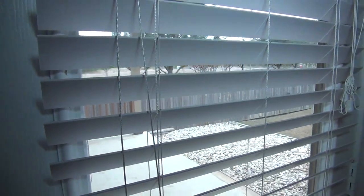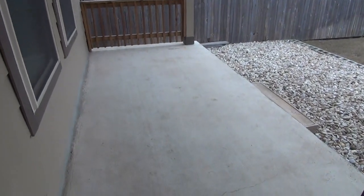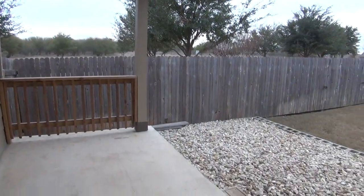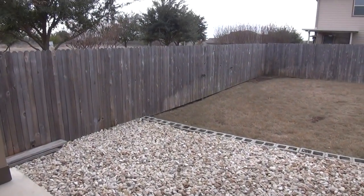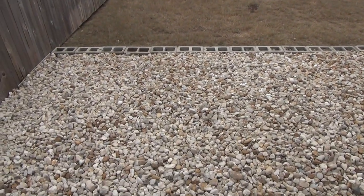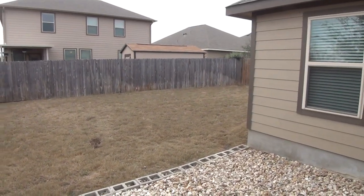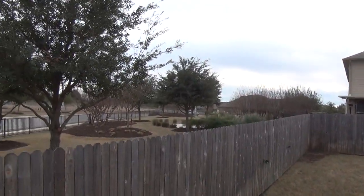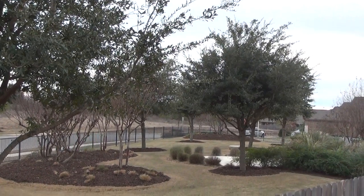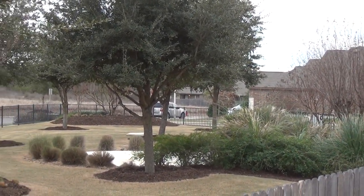Let's head outside. We have a covered patio here, a fenced yard, and some landscaping rocks. It's a good size yard that goes around the corner. You can also see the park area next door, which goes all the way back to the next street.